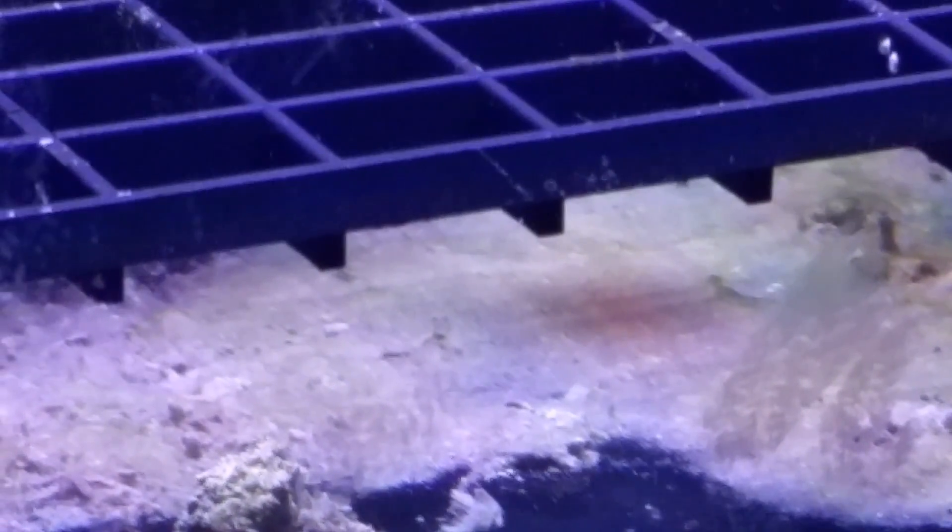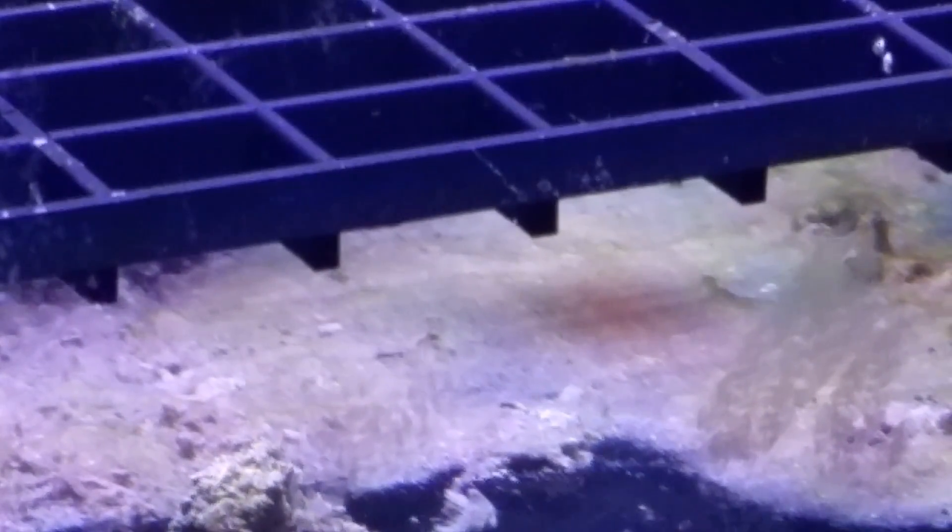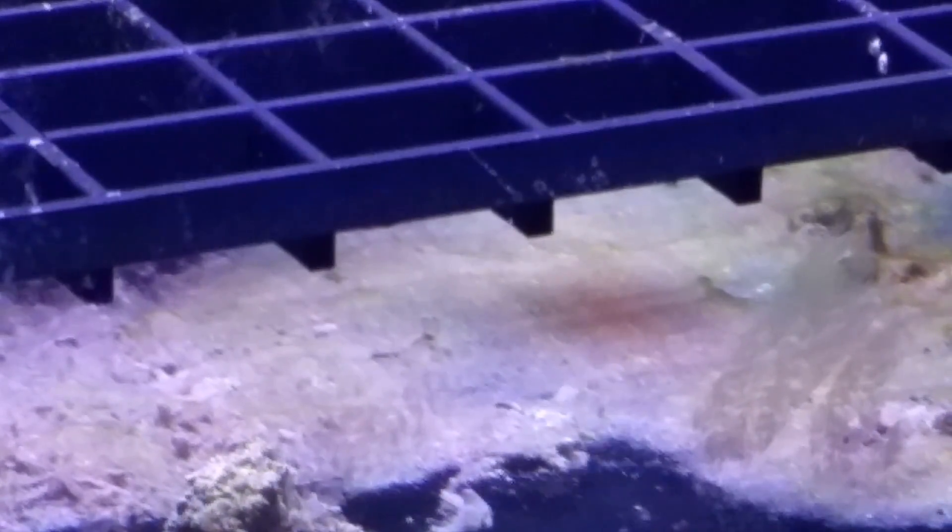There is some odd, slimy kind of coating across the bottom of the tank, but I am not skimming, so that could be part of the issue.